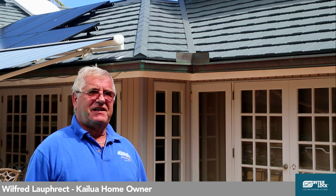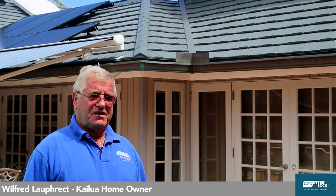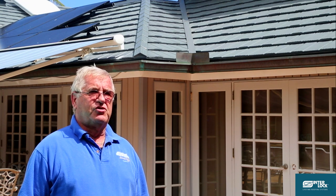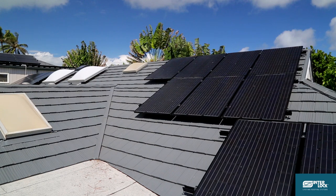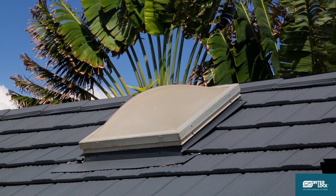My name is Wilfred Lauprecht. I live here in Kailua, Hawaii. The roof we have is an Interlock roof. We purchased it about 7 years ago and I love the roof. For one thing it is very durable. It is a cool roof. We had a severe hail storm here about 3 years ago — it was like a winter wonderland in the morning for us. Most of the roofs in our neighborhood got damaged and had to be replaced. The size of the hail was almost tennis ball size. Our roof didn't even show a dent on it.